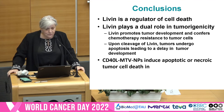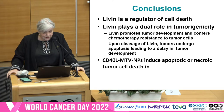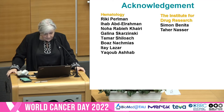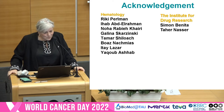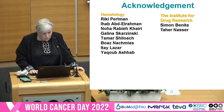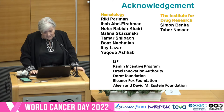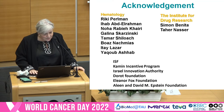In conclusion, Livin is a regulator of cell death. Livin plays a dual role in tumorigenicity — it promotes tumor development and confers chemotherapy resistance to tumor cells. And the CD40 ligand MTV nanoparticles induce apoptotic or necrotic tumor cell death in lymphoma. I would like to acknowledge the people in the lab who are doing the work, and thank Professor Shimon Benita from our pharmacy school who helped with the nanoparticles, and Tahir Nasser, and all our supporters. Thank you for your attention.